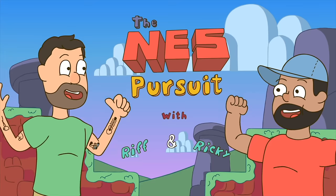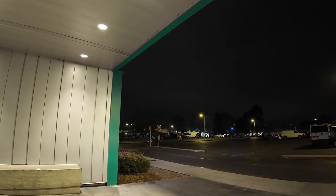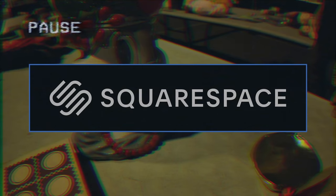It's five in the morning and Ricky and I are at the swap meet. It was supposed to rain today so we're going to be a little cautious and light-footed with the camera, but there's some crazy stuff happening today on the NES Pursuit. This episode of the NES Pursuit is brought to you by Squarespace.